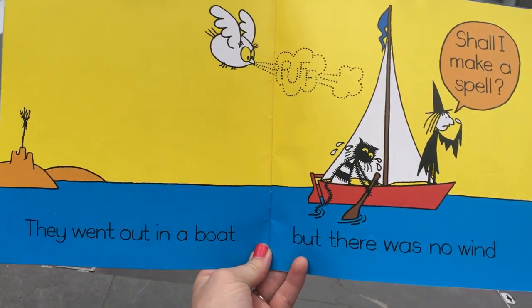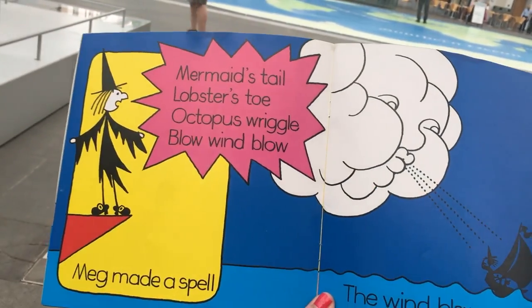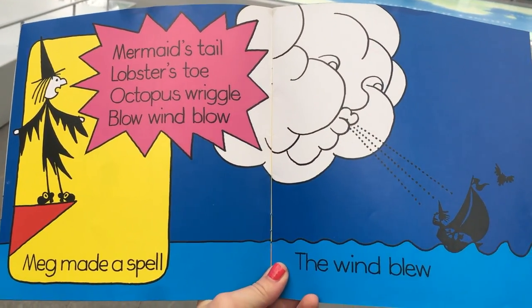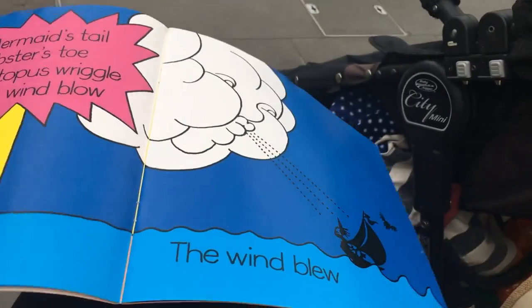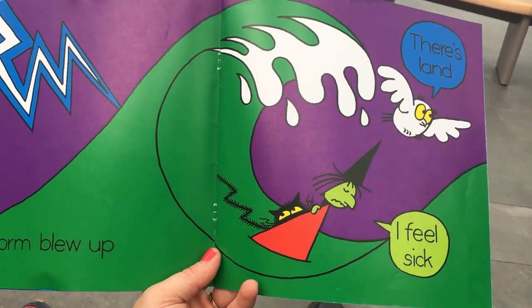They went out in a boat but there was no wind. Shall I make a spell? Mermaid's tail, lobster's toe, octopus wriggle — blow, blow, blow. Meg made a spell. The wind blew. A storm blew up. There's land. I feel sick. And also Mrs Pirate by Nick Sharratt.